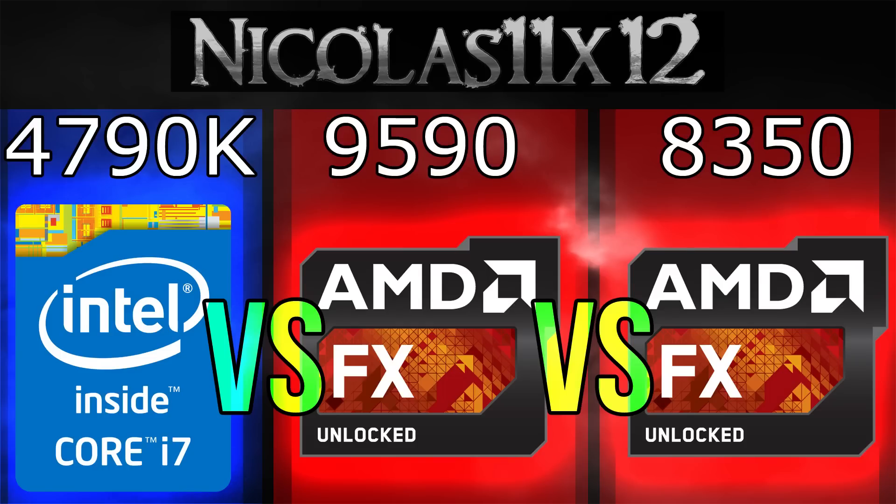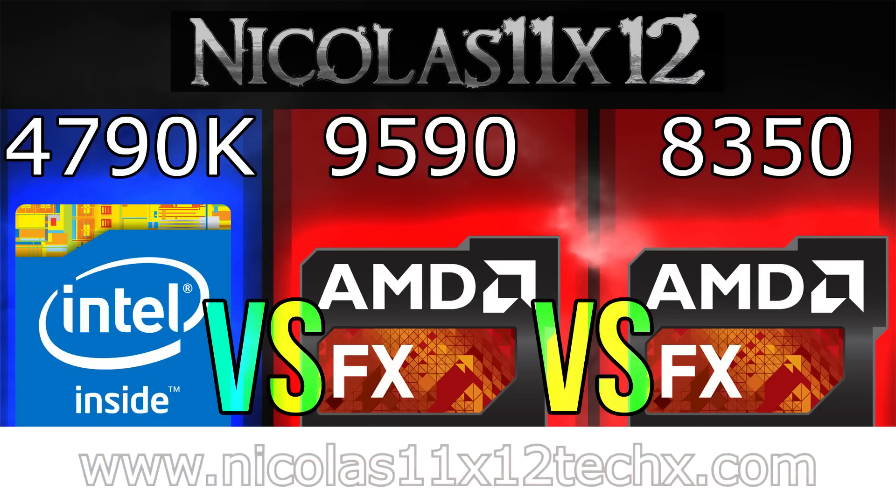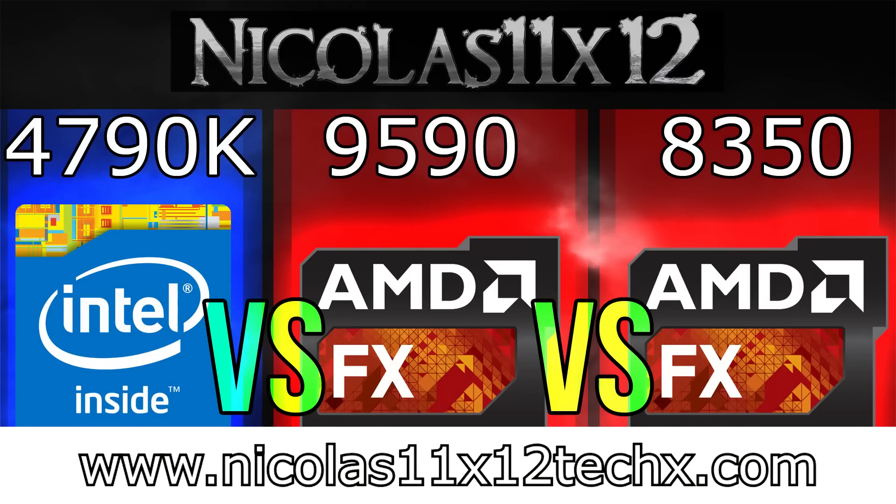However, when it comes to raw performance, the i7-4790K is the clear winner. In the end, it's your choice, not mine. You decide which one's the winner. I hope I could help you out with your decision somehow. Thanks for watching, don't forget to subscribe and visit nicholas11x12techx.com to see videos there earlier than on YouTube.